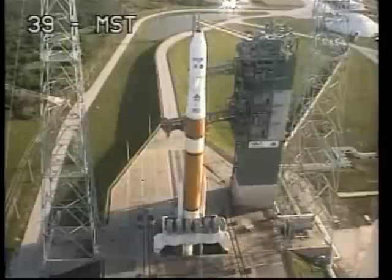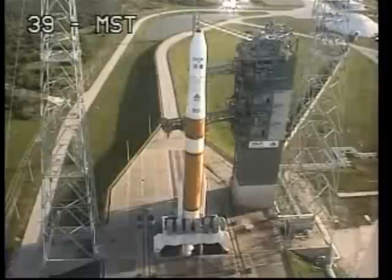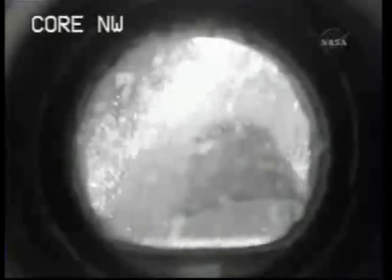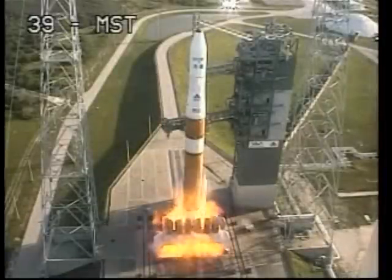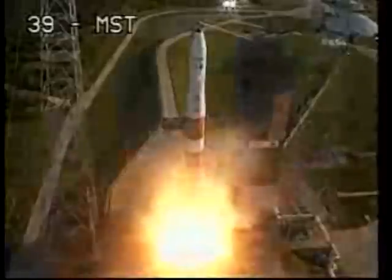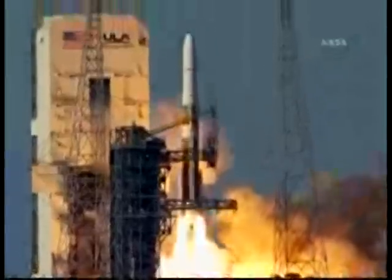SRM TVC blowdown. T-minus 15 seconds. T-minus 10, 9, 8, 7, 6, 5, 4, 3, 2, 1 — and liftoff of the Delta 4 rocket with GOES.